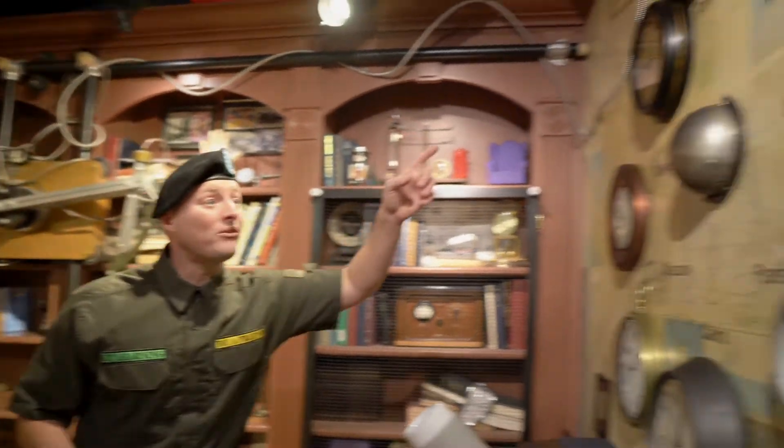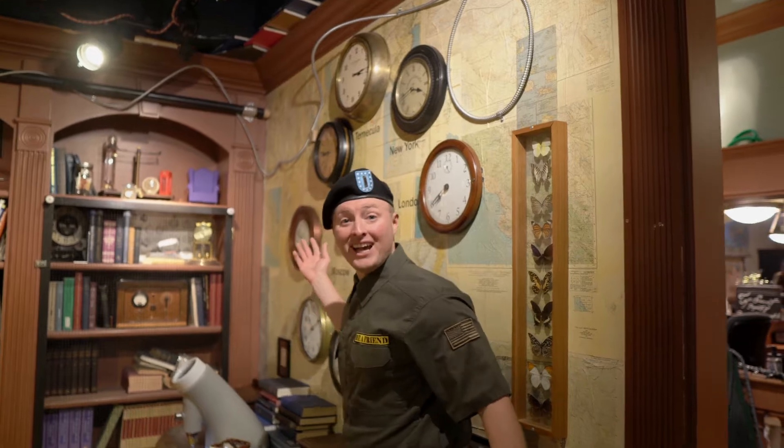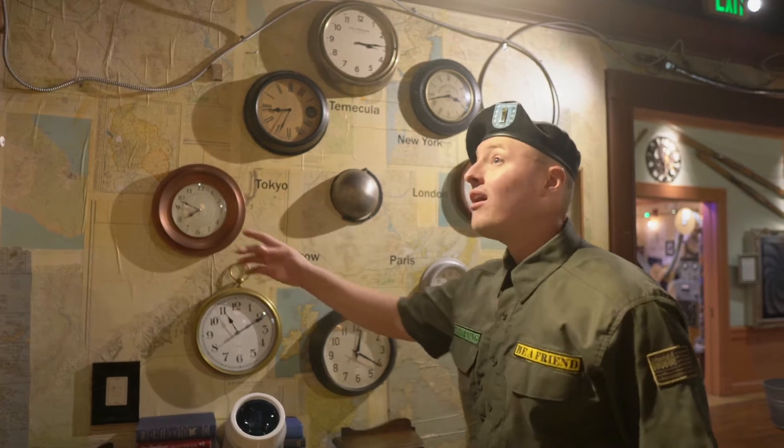Do you hear that? That's the sound of a lot of clocks going at the same time. Do you see them over here? Come check this out — you have all the different time zones in all the different parts of the world, because it's a different time at different parts of the world. Look at all the different books. I love reading. It's so much fun to learn.